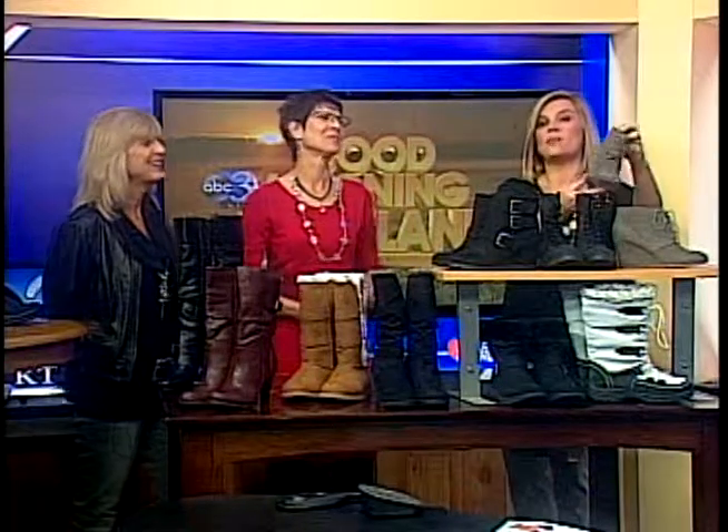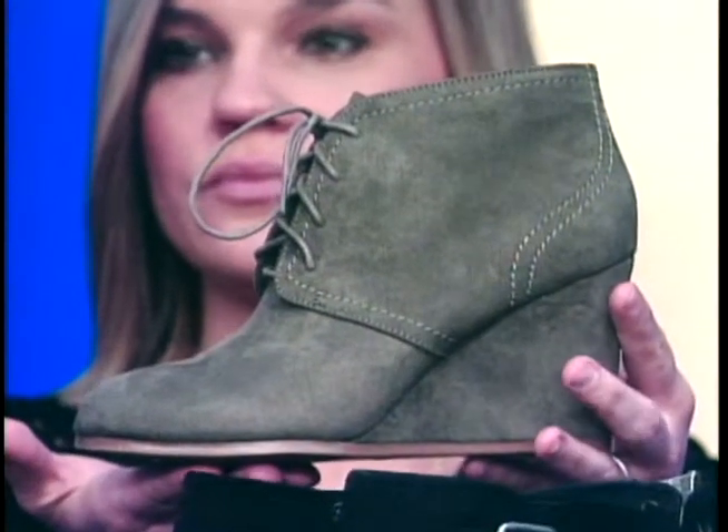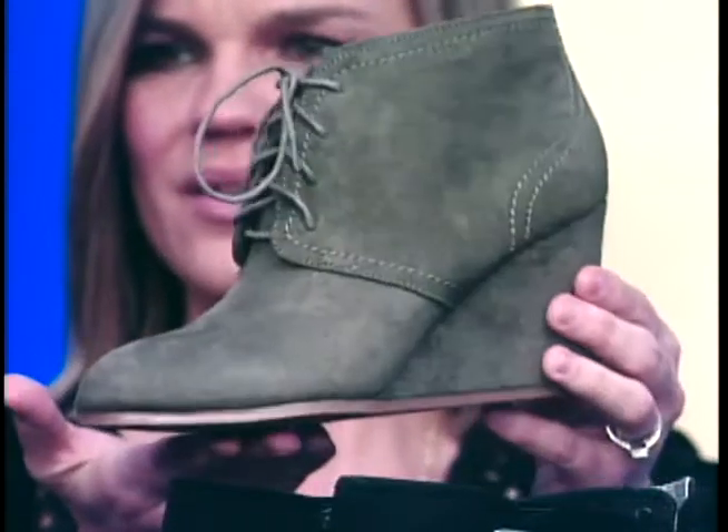Now these are just adorable. You can dress these up or down, whatever your outfit is for the day. That is a nice suede wedge — that's Arizona. About anyone can wear that style. It's so adorable. It would be great with jeans rolled up or down, and you can wear it with skirts as well.